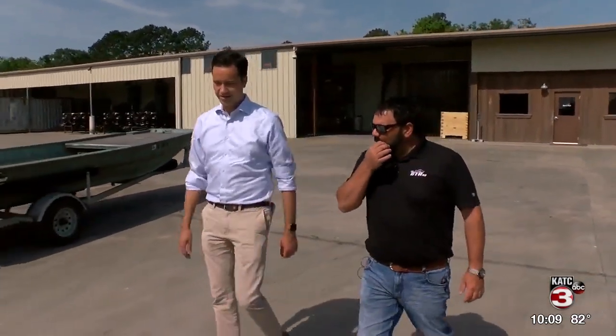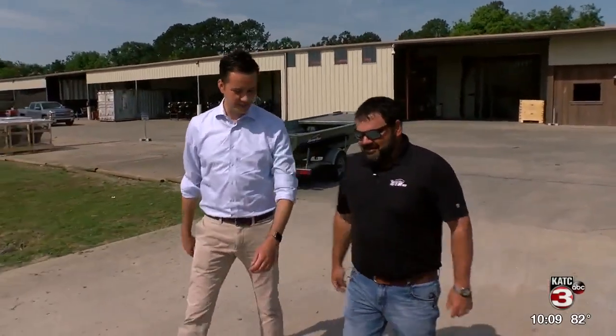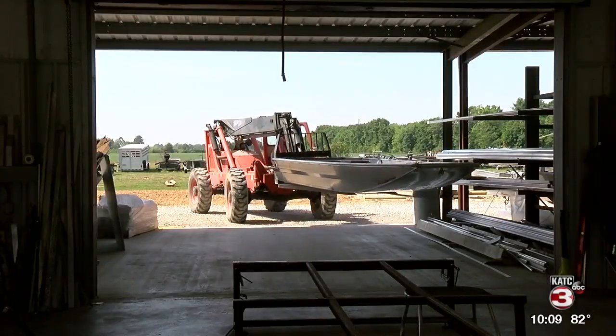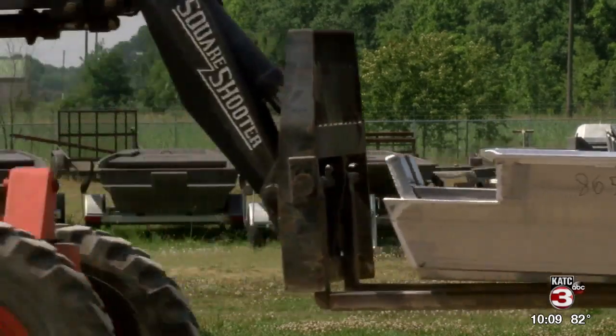Kyle Broussard co-founded the company with his father. "I started this as my senior project at UL. That's when I built the first motor." Did you ever think it would turn into a business? "I mean, it was a project at the time. Whenever we saw how good it did, how well the unit performed, then it was like, you know what, we need to go somewhere with this."